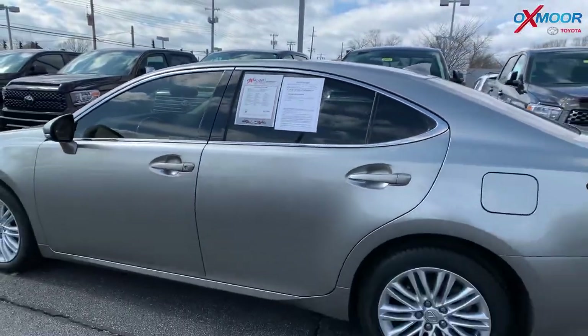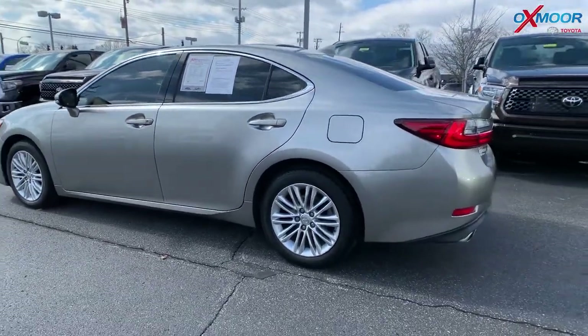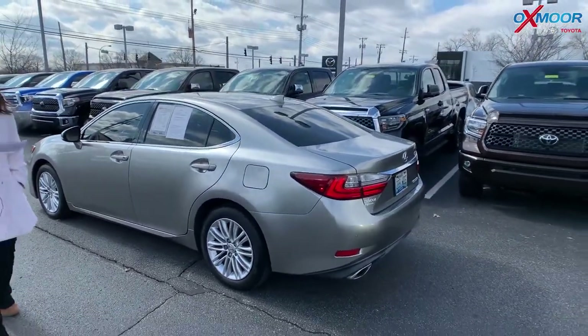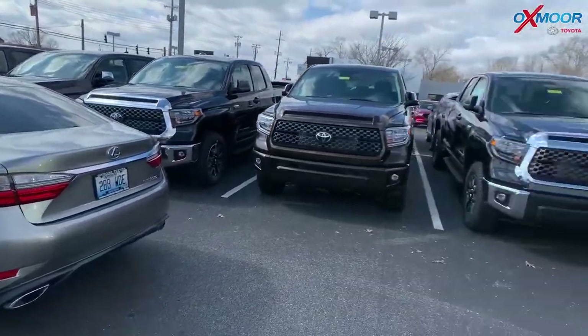And the vehicle has blind spot monitoring with the rear cross traffic alert. That interior color is called Flaxen Leather. Mileage on here is 86,399. And the price is $19,995.